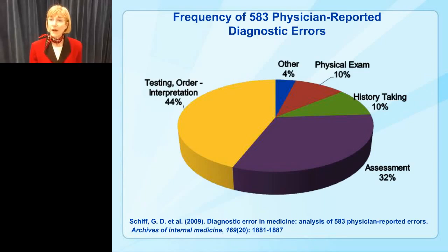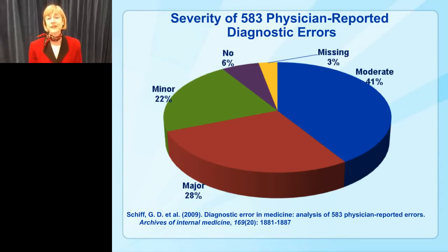We might ask: did those errors cause any harm? Unfortunately, the study found that the majority of these errors did cause some type of harm. 41% of the errors were viewed as moderate — meaning patients stayed in the hospital a bit longer or had more tests ordered than necessary. But what was alarming was that 28% of these errors were reported as major, which even included death. So we do have diagnostic errors that cause patient harm.